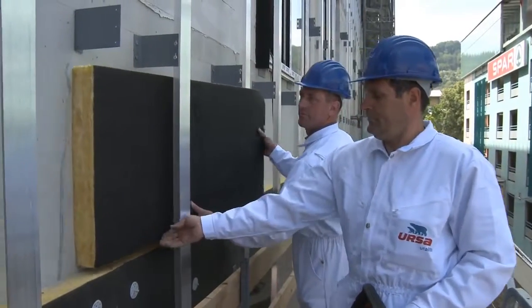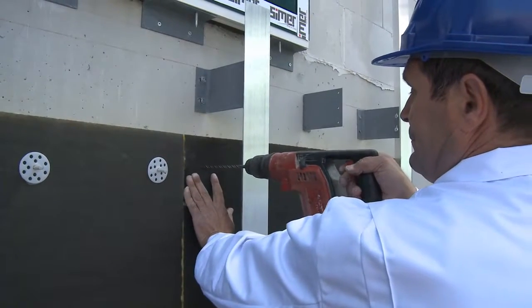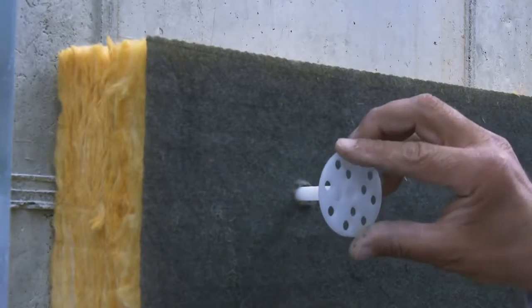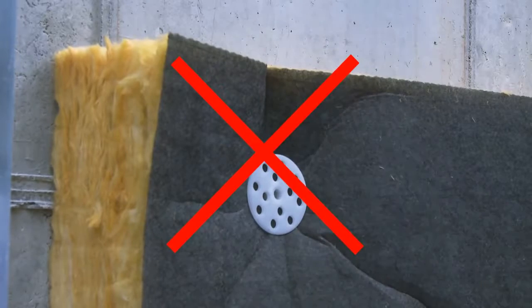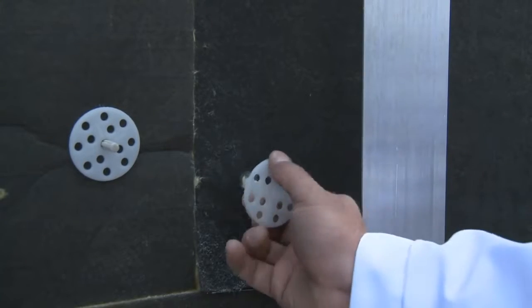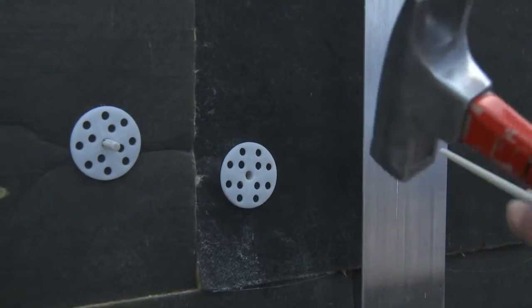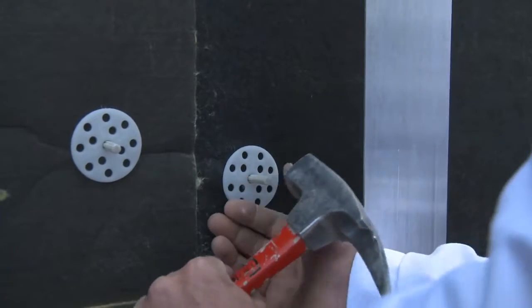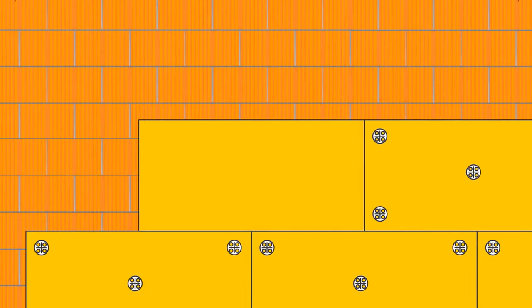An insulation board is placed against the wall and a hole is drilled for the insertion of a plastic anchor, approximately 5 centimeters from the board edge. Too deep drilling may cause insulation board deformation. The anchor is placed in the hole, a plastic or metal core is inserted and hit by a hammer for a final fixing.